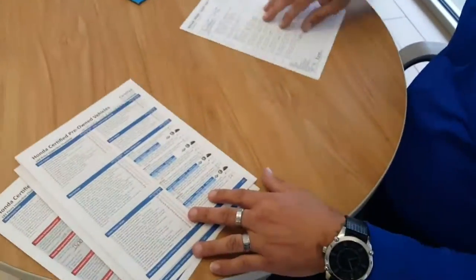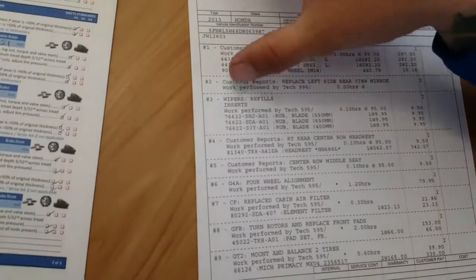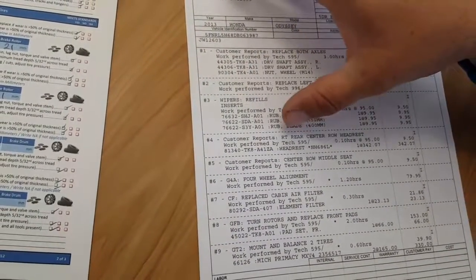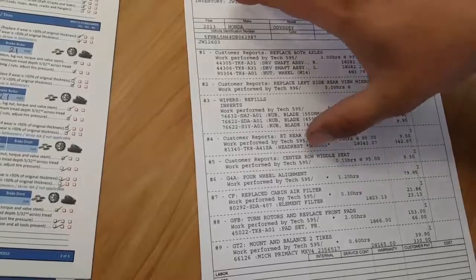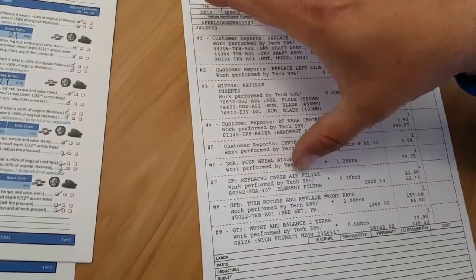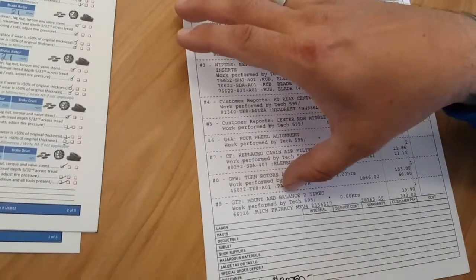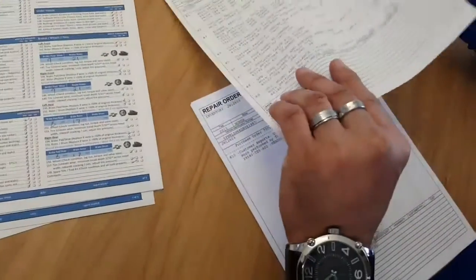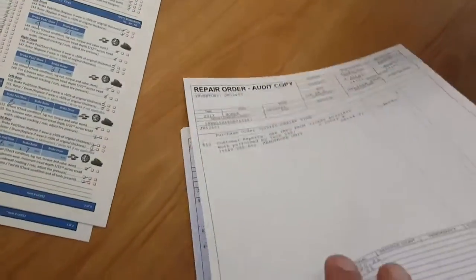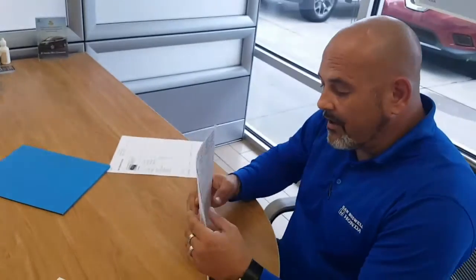Here's what we physically did to the vehicle: replaced both axles, wiper blade inserts were replaced, right rear center row headrest, center row middle seat, four-wheel alignment, replaced a cabin air filter, turned the rotors and replaced the front pads, and mounted and balanced two brand new tires on the vehicle. We spent quite a bit, and I think I showed you that in the other video.